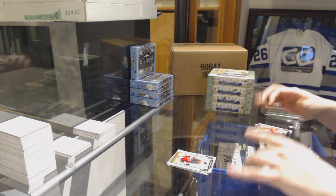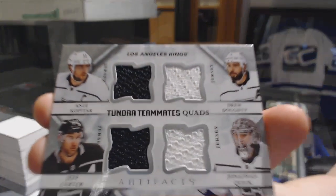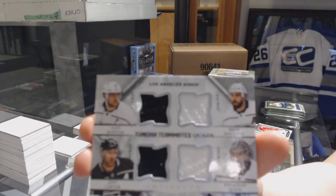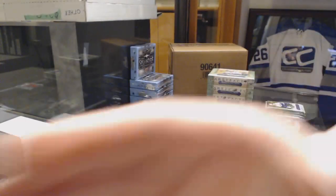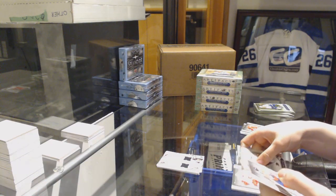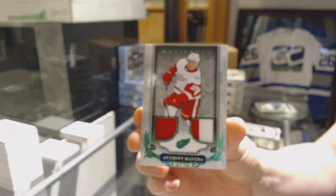We've got a Tundra Teammates Quad jersey for the Kings: Anze Kopitar, Drew Doughty, Jonathan Quick, and Jeff Carter. We've got an Emerald jersey patch number to 65 for the Red Wings, Anthony Mantha.